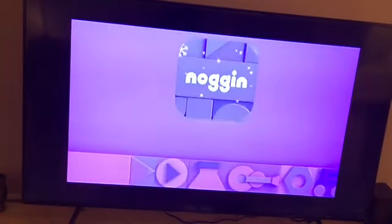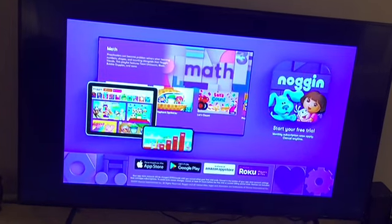For more mighty math content, plus learning videos, games, and e-books, download the Noggin app. Start your free trial today.